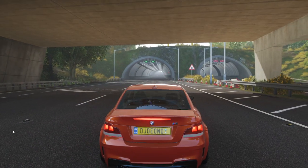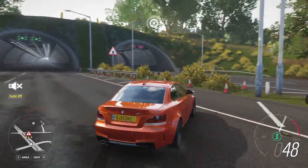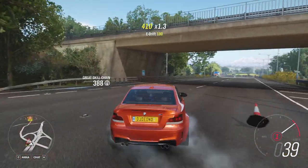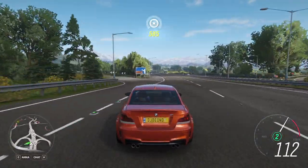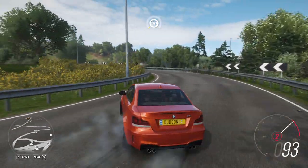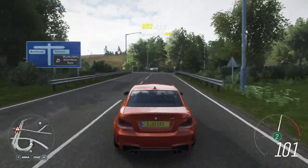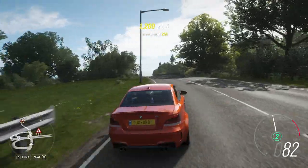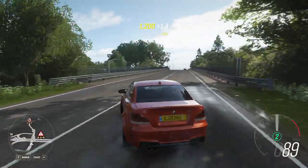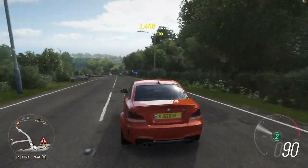Will it drift? I think so — it's a BMW, of course it will. But it is quite underpowered. It does have potential — just add some more power and stiffen up the suspension, I would say, just a little bit more.